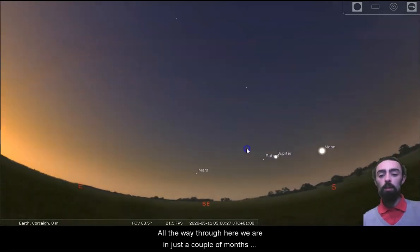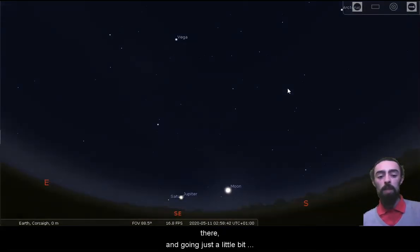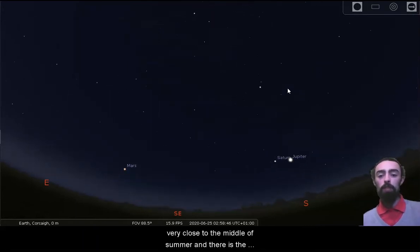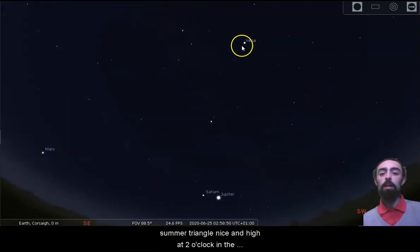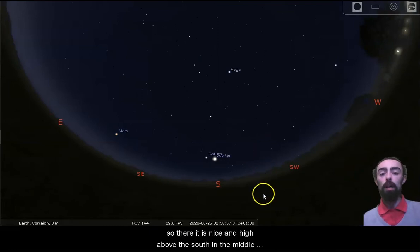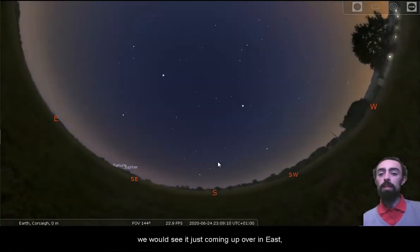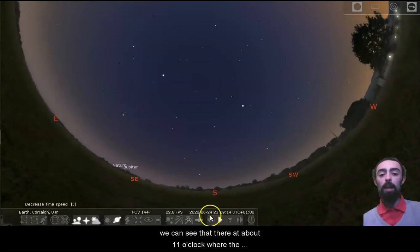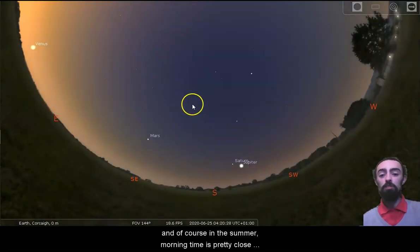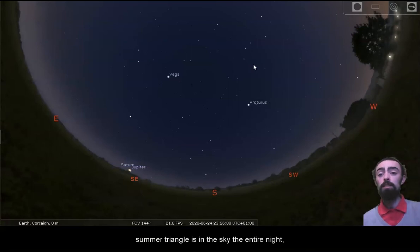Going through a couple of months forward, the sun will be rising quite a bit earlier — here we are a bit closer to five. The summer triangle is still there, and going just a little bit further forward, really getting into the middle of summer. Here we are very close to the middle of summer and there is the summer triangle nice and high at two o'clock in the morning. The summer triangle in the summer will stay with us all night long — nice and high above the south in the middle of the night. Going forward to morning time in summer, around four o'clock, it's still there the entire time. If it's summer time, the summer triangle is in the sky the entire night.